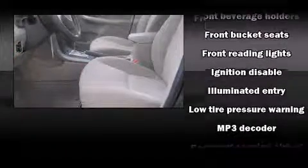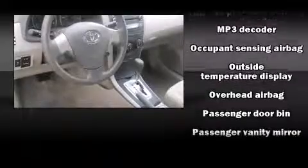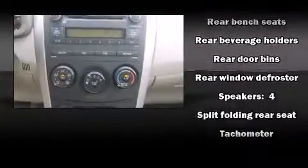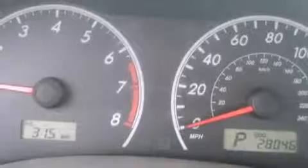All of the premium features expected of a Toyota are offered, including a tachometer, an outside temperature display, and a split folding rear seat. In the event of a rollover collision, side curtain airbags provide additional protection for outboard seated passengers.